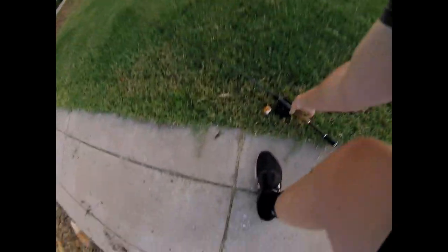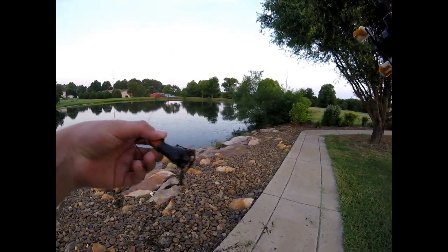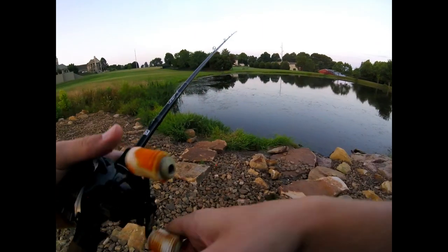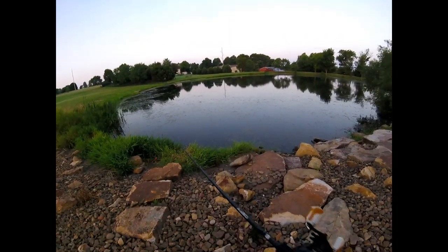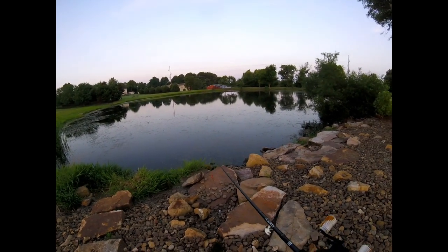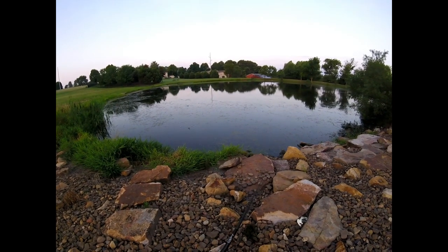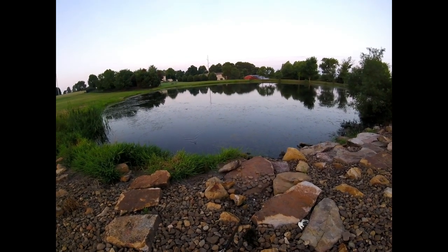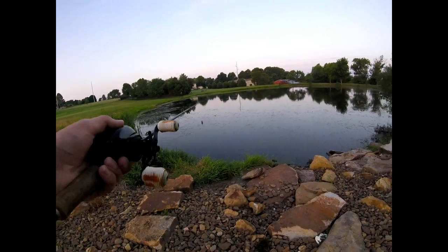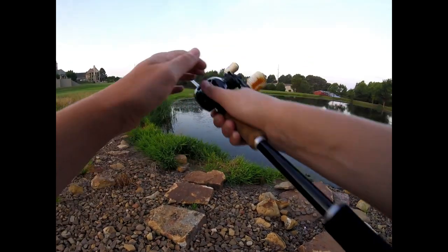That came on the little rat right there — it has some blood on it. He hit my frog one time and I gave him way too much time, probably like four seconds to eat the bait, which was definitely too long. I tried to set the hook and he wasn't there. I came back the second time and he was there.